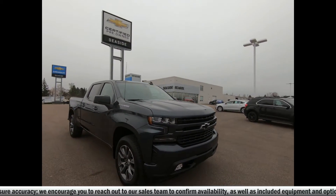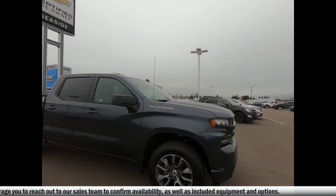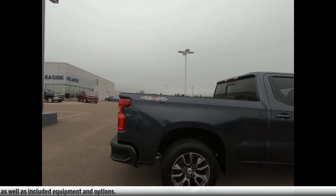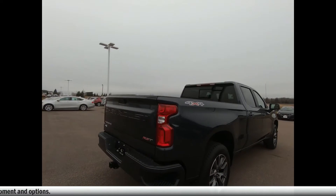LED front fog lamps, power heated outside mirrors. This Chevy is powered by a 5.3-liter V8 engine and an 8-speed automatic transmission with auto-locking rear differential.